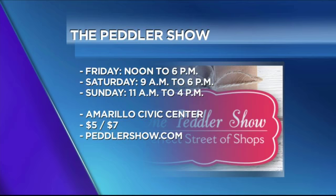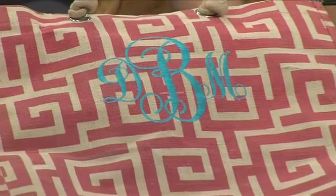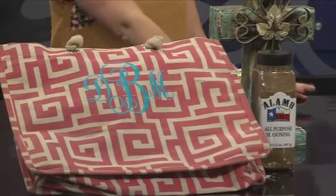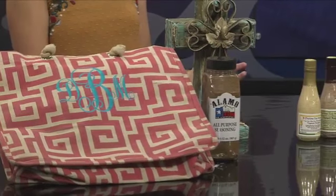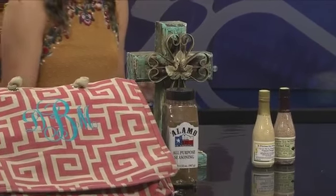We have some bags over here — you can put monograms on them. This is a seasoning that can go on anything: fries, you name it, it's delicious. Then we have a cross, so you can find a lot of home decor. Rustic and farmhouse styles are really in right now — all of that kind of thing.